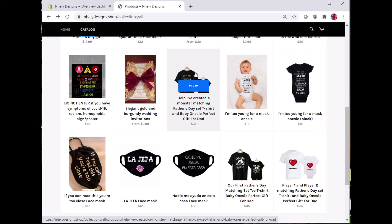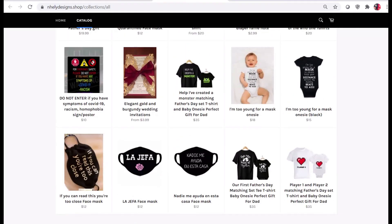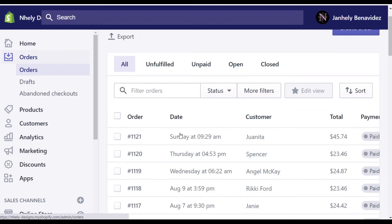If you found this video helpful and want to create a Shopify website, you can use my referral link below to get a free two-week trial. Let me know if you have any questions or comments and be sure to like and subscribe for more content.